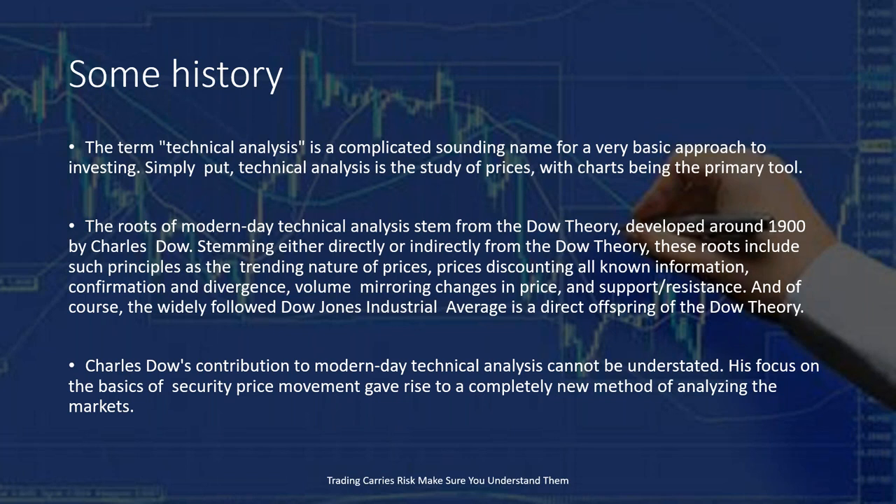The roots of modern-day technical analysis stem from Dow theory, which is where all of this actually started — developed around 1900 by Charles Dow. Stemming either directly or indirectly from Dow theory, these roots include such principles as trending natures of prices, prices discounting all known information, confirmation, divergence, volume mirroring changes in prices, and support and resistance. The widely followed Dow Jones Industrial Average is a direct offspring of Dow theory. Charles Dow's contribution to modern-day technical analysis cannot be understated — his focus on basic security price movement gave rise to a completely new method of analyzing the markets.